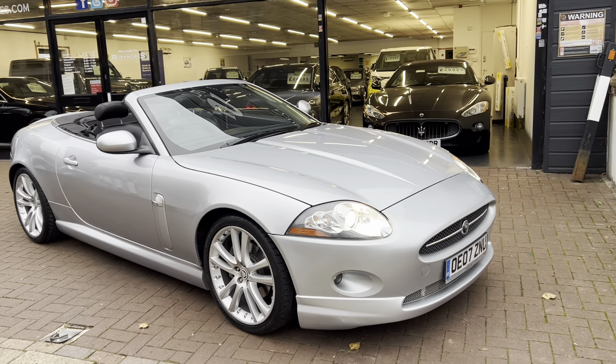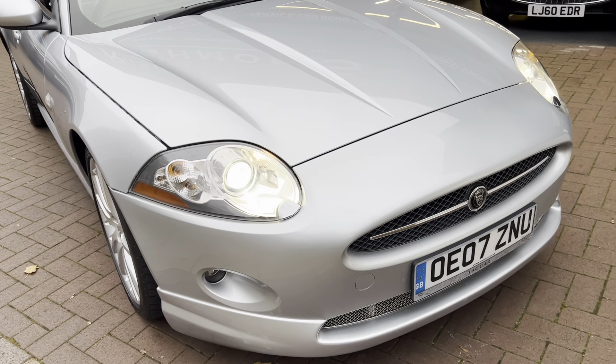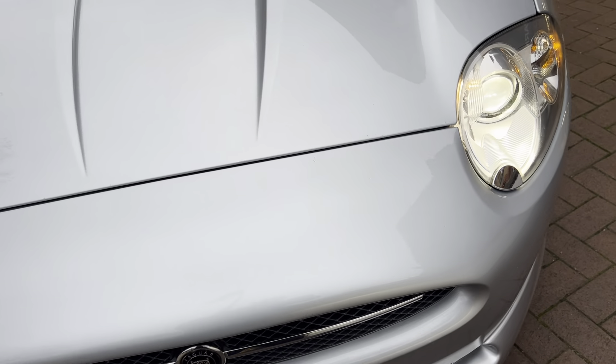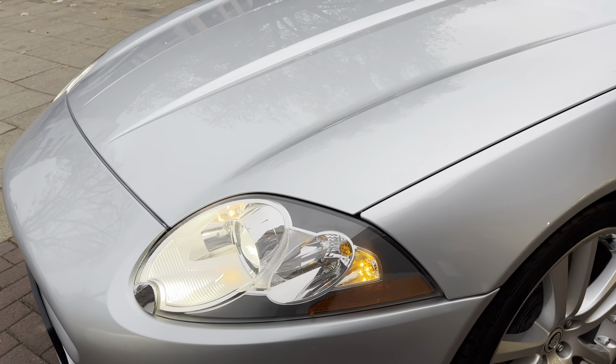Hi there, here we have the 2007 Jaguar XK. This is the 4.2 V8 convertible. I'll do a video walking around the car showing you the vehicle condition. I'll also be showing you the interior and all the controls as we go inside.